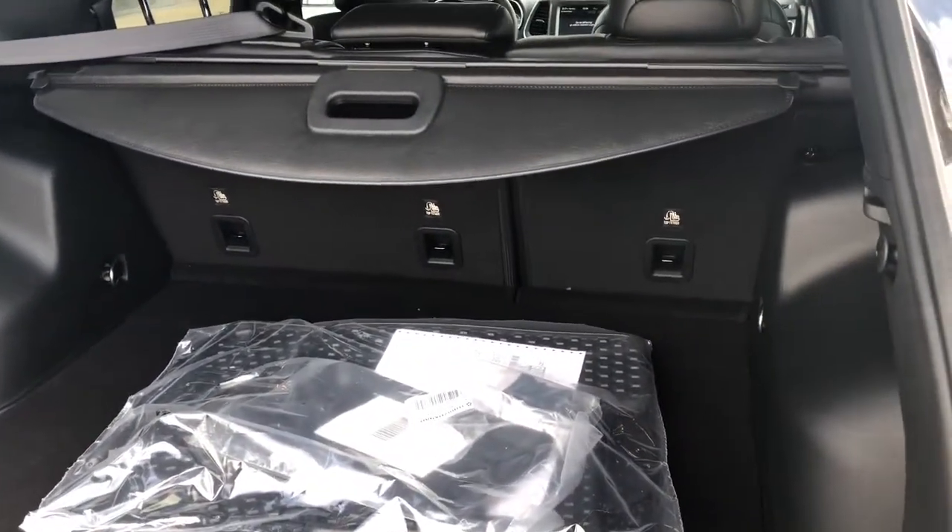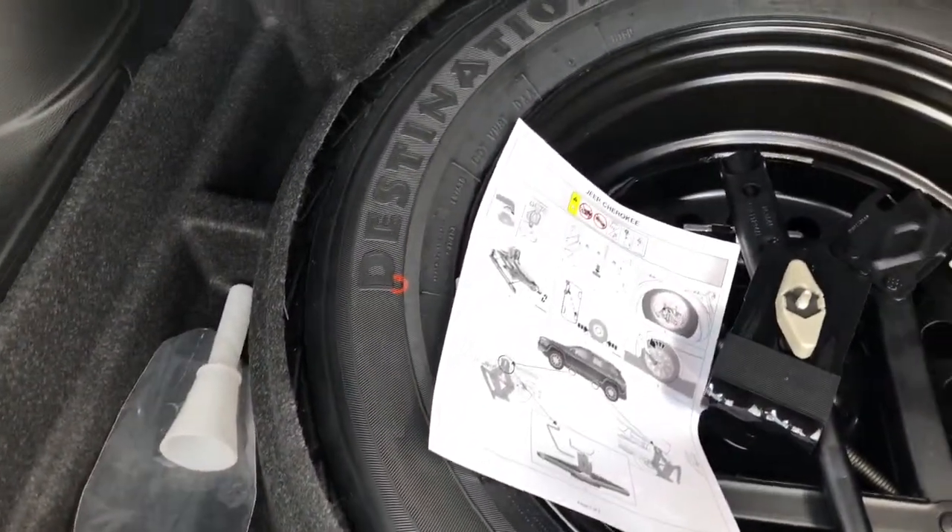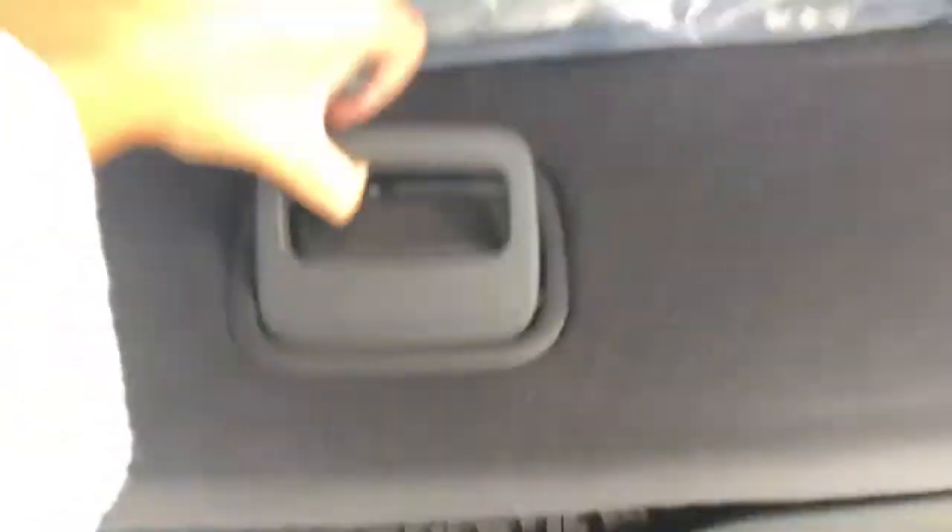Your seats fold down, offering you more storage in the back. You have some storage underneath as well. They've utilized every place that you can make storage possible — you have storage in where your spare tire is located.